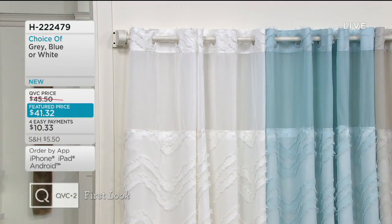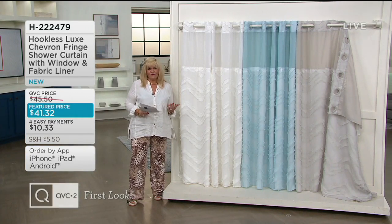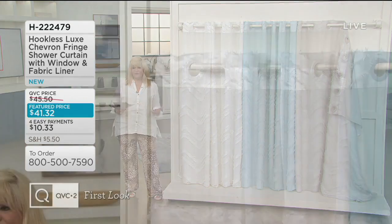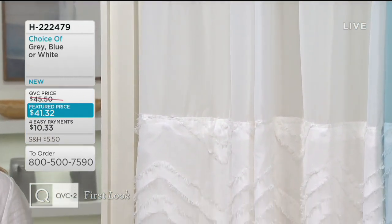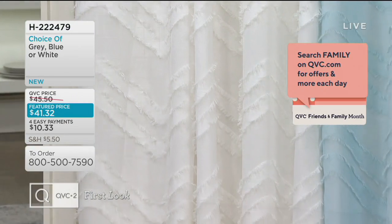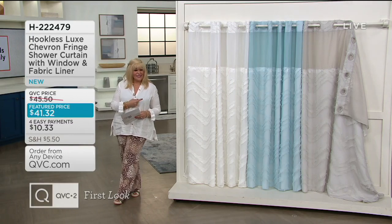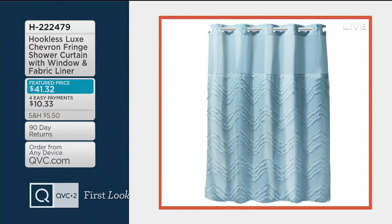I'm going to grab my card real quick so I can reiterate the prices. This show — you guys, if you redo your bed, redo the shower curtain, the bath, you feel so much better, right? Because we've been cooped in and we've been looking at a lot of our stuff and we're like, wow, how did I miss that? That needed to be done. Four payments of $10.33. It measures 71 inches wide and 74 inches long. Don't forget about using your QVC card — $6.88 is what this would break down to. No interest if paid in full. The Hookless Luxe Chevron Fringe Shower Curtain with the window and fabric liner.